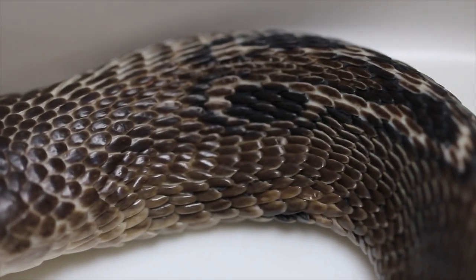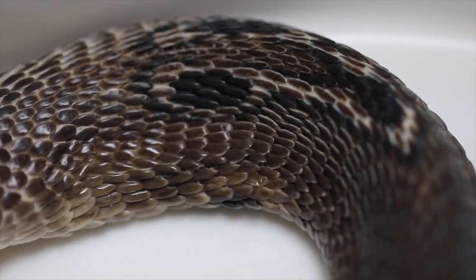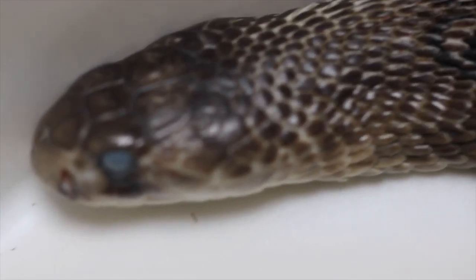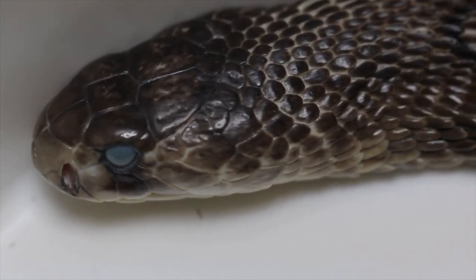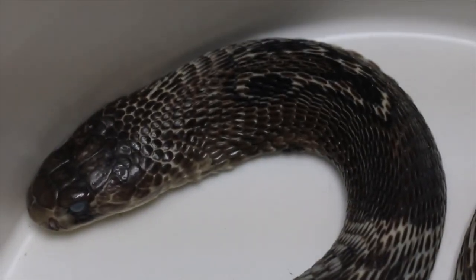Even though the Indian Cobra is part of the Big Four, they are highly revered. It's associated with many Hindu deities, and snake worship is prominent in some regions. There's even a festival which revolves around them — Naga Panchami.